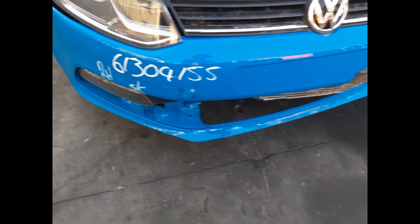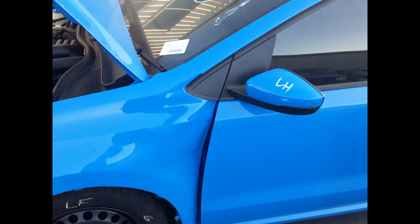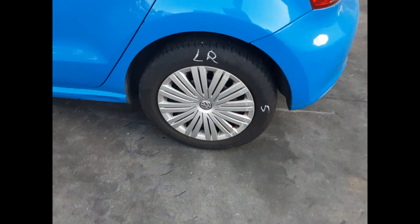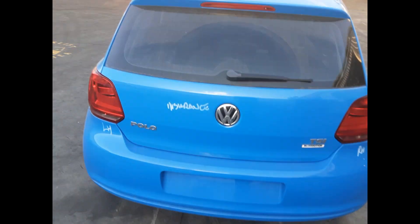We have the right hand fog light, left front 15 inch steel rim with a good tyre, left power door mirror, left rear door has no damage, left rear 15 inch steel rim with a good tyre, left hand taillight, tidy rear bumper cover, tailgate has no damage.